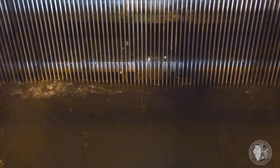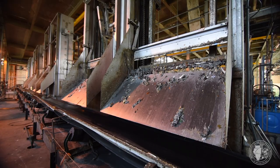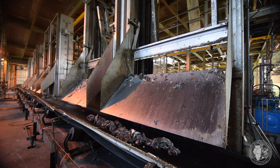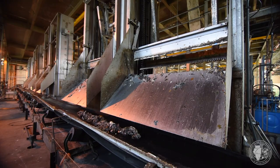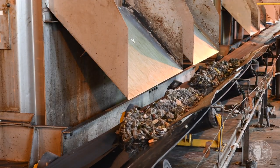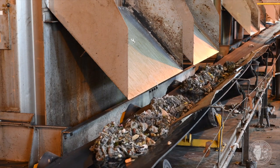The next step after this is fine screens, where we remove any debris — similar to the coarse screens — sent to a dumpster to be removed by our scavenger service and disposed of. This should be the bulk of any inorganic material; between the grit tanks and the fine screens, inorganic material coming into the plant is physically removed here.